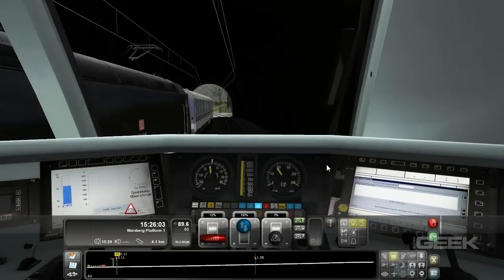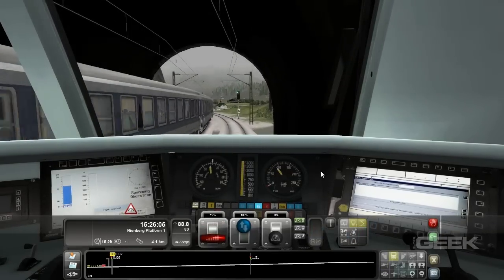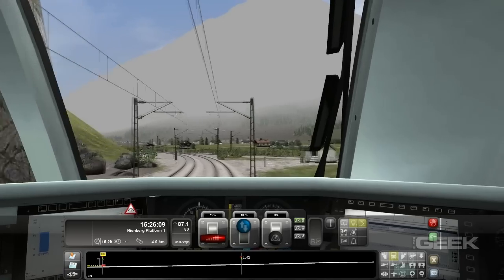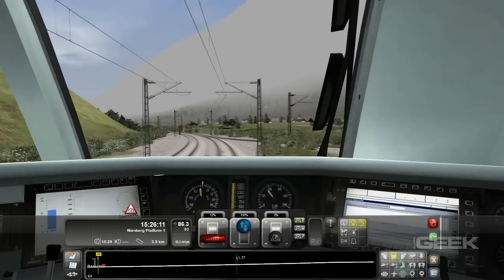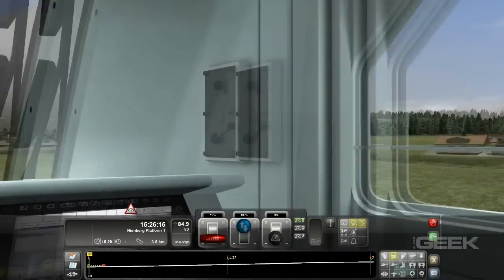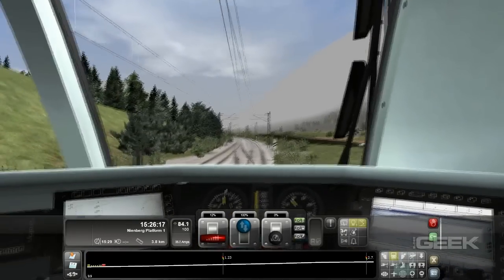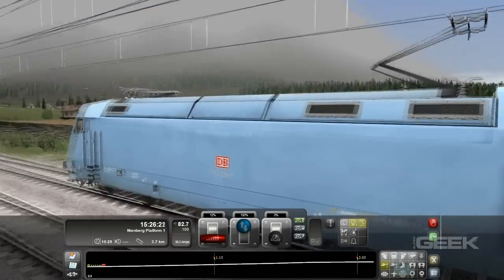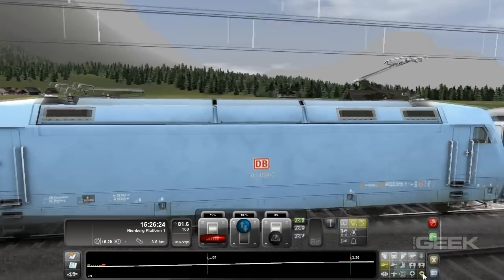Railworks 2 owners will be happy to know that all DLC purchased for their game is compatible with Train Simulator 2012. In fact, Railworks 2 upgrades for free up to Train Simulator 2012. We have to applaud RailSimulator.com for that type of support, and while some may joke at the price and quantity of Railworks 2's DLC, it is important to keep in mind the audience that this game appeals to — train and model train lovers.